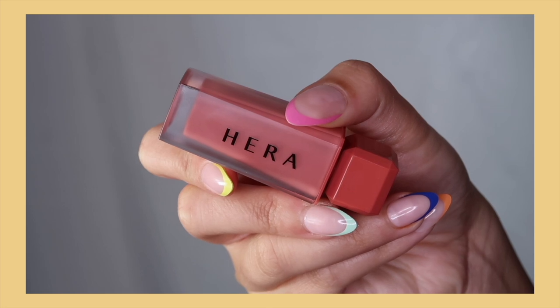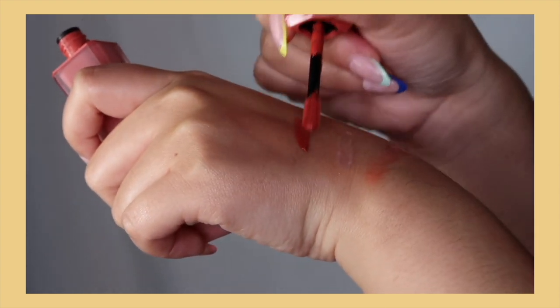I'm wearing the Hera Sensual Powder Matte Lip product right now in shade 435. Leave a comment if you can guess why I bought this — I bought it because Jenny from BLACKPINK is the face of Hera, and I saw photos and clips of her wearing this exact one. I think she's so pretty so I wanted to try it. The packaging is gorgeous. When I swatched it, it looked like an orange-red, but in person it looks really nice on my skin tone — I was very surprised.